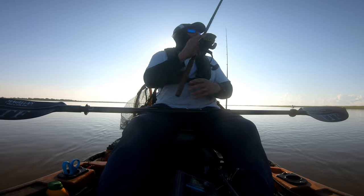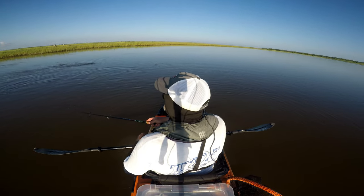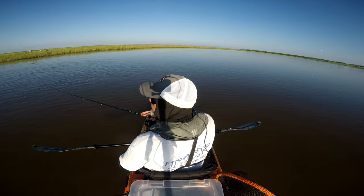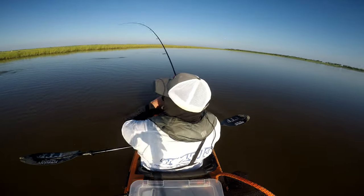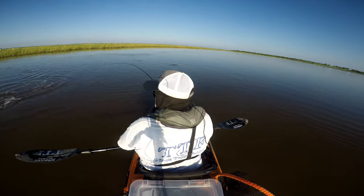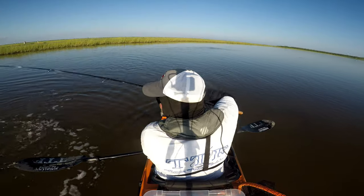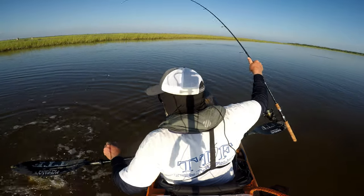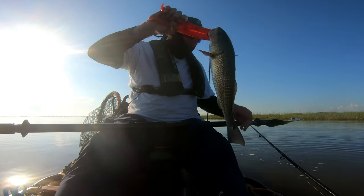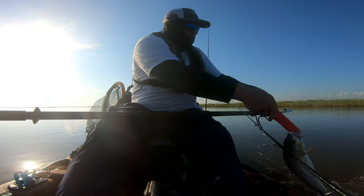There was silence on the water this morning but it was quickly broken and it was music to my ears. That was a big red. There he is! I just saw this guy bust and got right on him. That was pretty awesome. Let's see if we can get on something a little bigger.